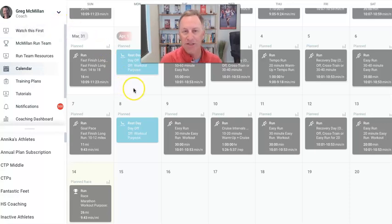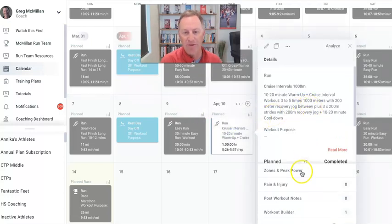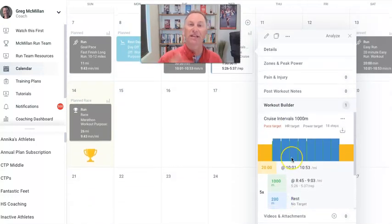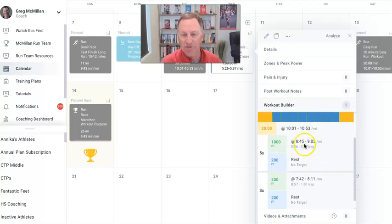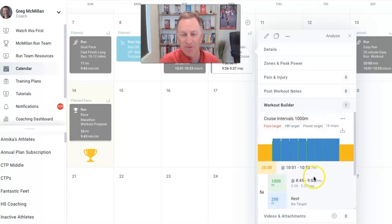One other thing I wanted to mention because I just had a question about this: on repetition workouts in your calendar, if you open that workout and scroll down to the workout builder, this is what gets uploaded to your watch. You'll notice there's a few different numbers and I wanted to explain them. At the top, you'll see 1,000 meters because that's what this workout is — 1,000 meter repeats.